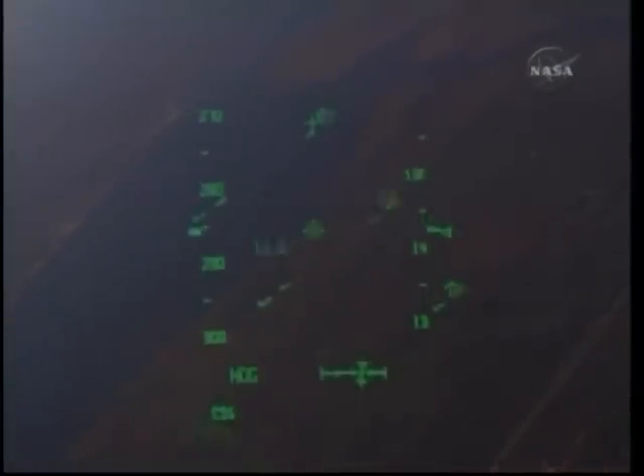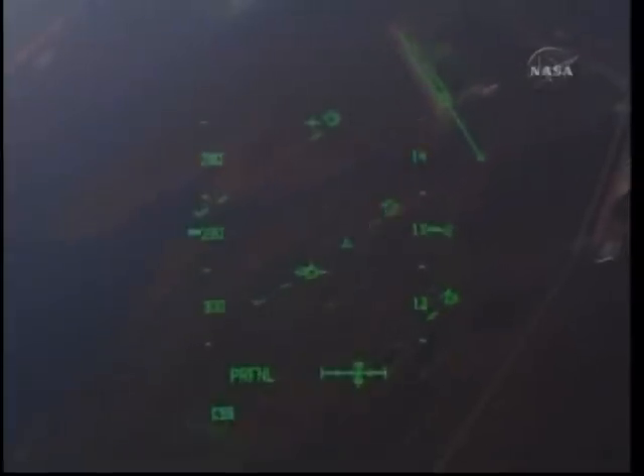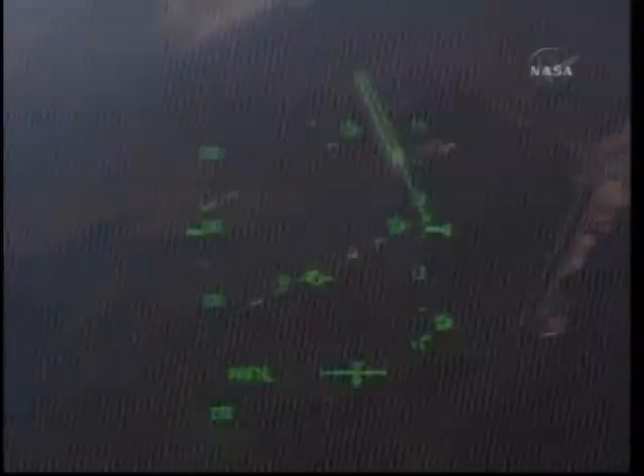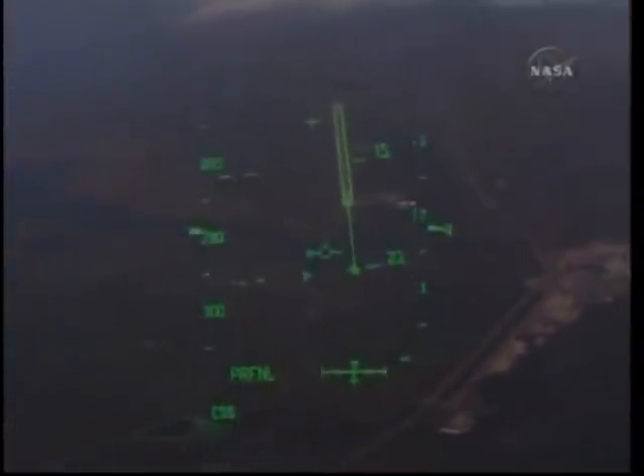In just a few seconds the shuttle's crew will get their first view of the Kennedy Space Center. Atlantis now traveling 400 miles per hour. And Houston, now on the left side of the cockpit, has a runway in sight. Copy that, on field in sight. Once again this is the heads-up display that Commander Ken Ham is taking a look at as he pilots Atlantis down toward this runway.